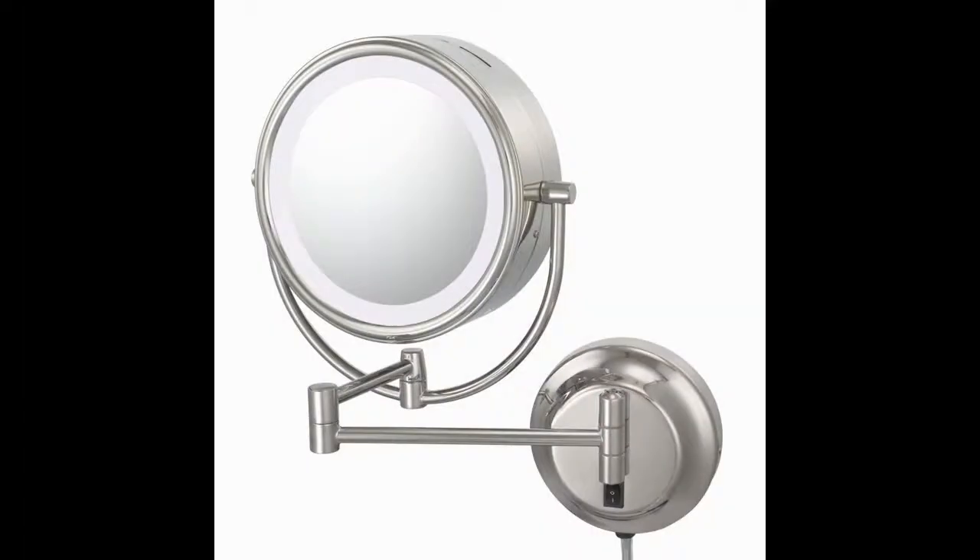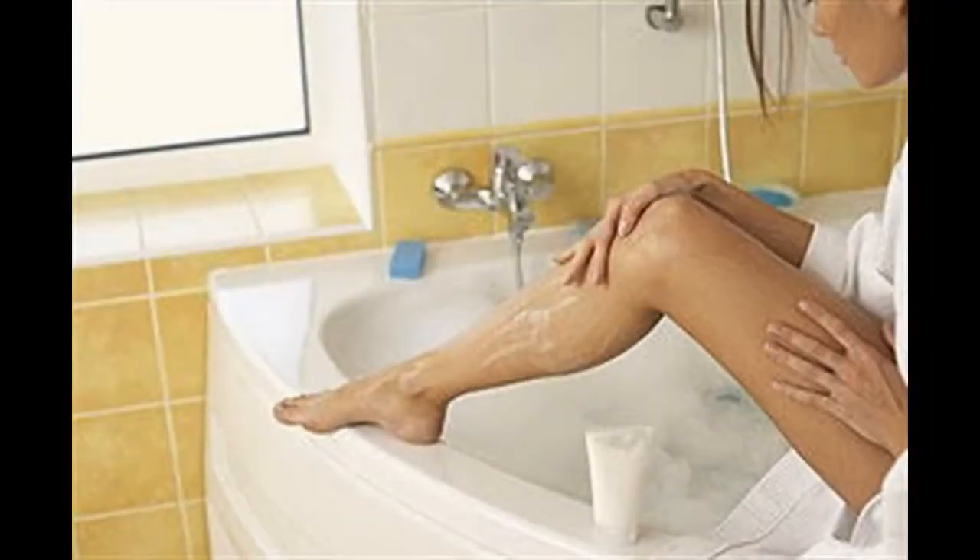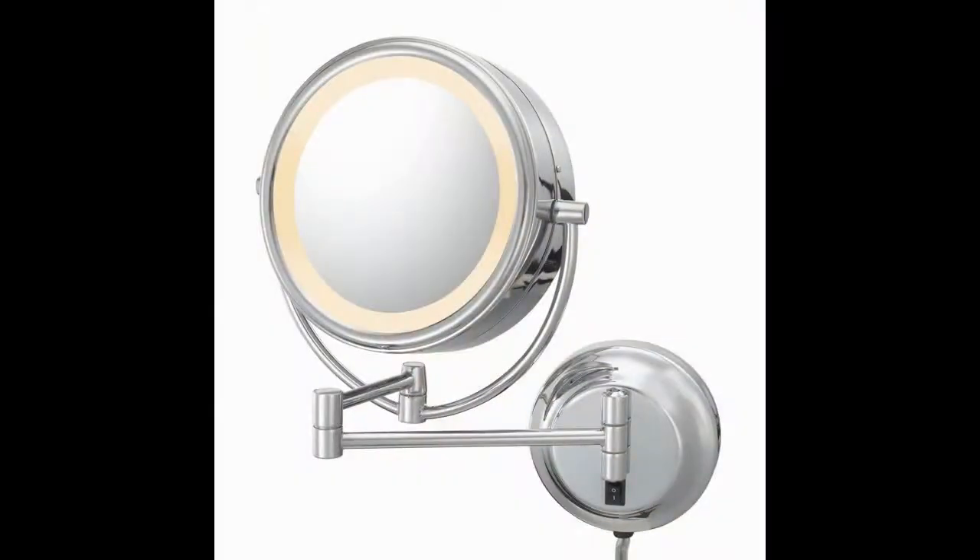We have our mirror positioned in the perfect spot next to the bathroom mirror, which is directly next to our shower. It's able to be swung into the shower, and there's zero worry about water damage because it's designed to handle moisture, making it extremely handy for shaving in the shower.